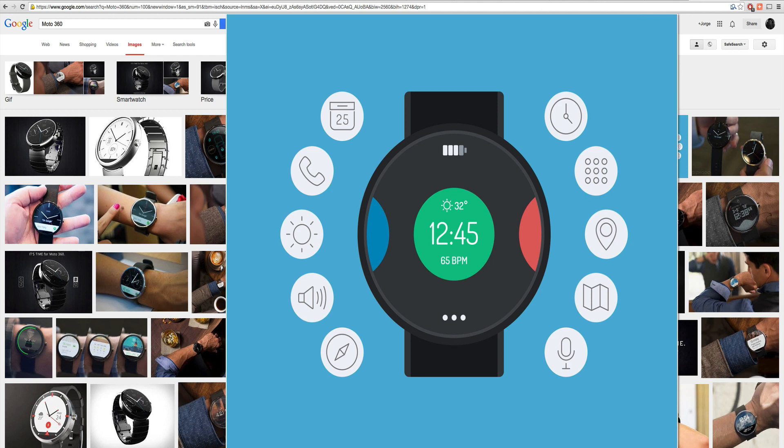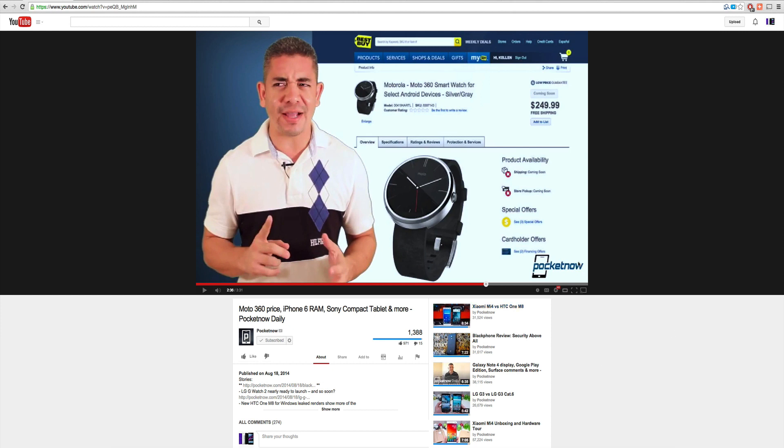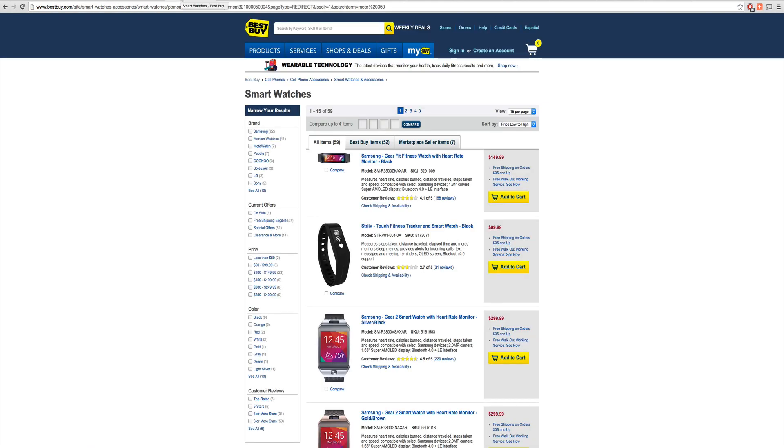I was noticing that I was looking at Jaime Rivera saying that they saw in Best Buy $249 for the Moto 360. So I decided I was going to go to Best Buy and take a look. I'm here in Best Buy and I didn't find anything, so obviously they took it off.